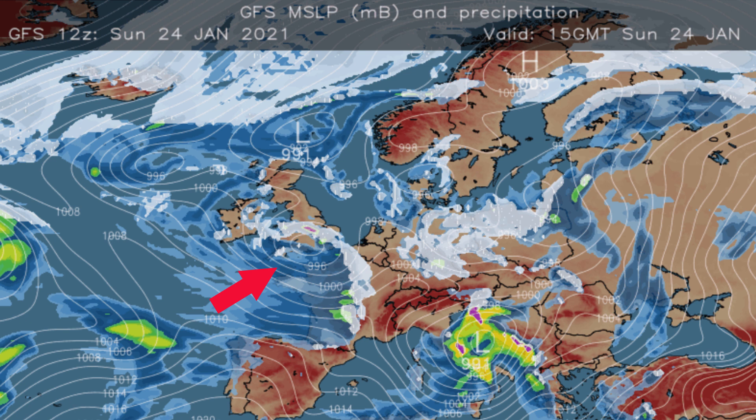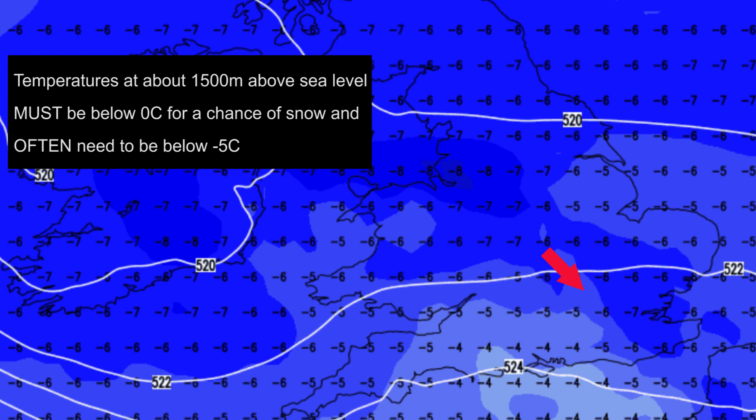The other point to consider is the actual upper air temperatures themselves. This chart shows air temperatures at about 1500m above sea level at 12 GMT on Sunday 24th January. The red arrow points to Berkhamsted and you can see values there are close to minus 5 or minus 6 Celsius. Further south the air is a little bit less cold, values are closer to minus 4 Celsius, and that was associated with the area of low pressure which was pushing eastwards at the time.